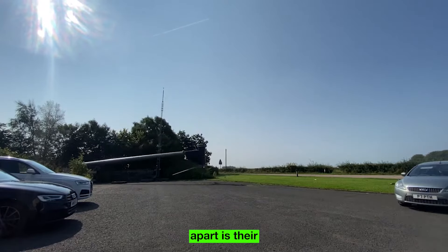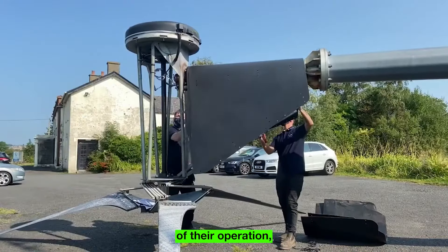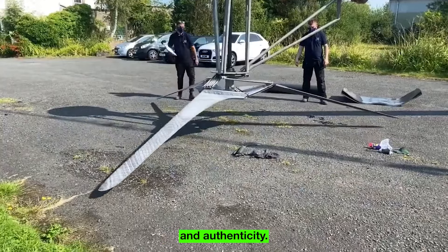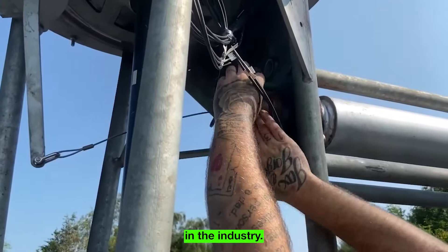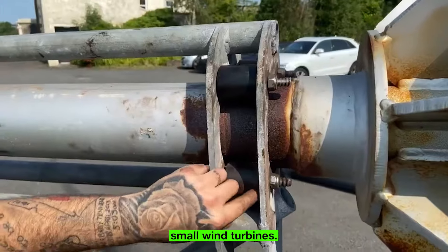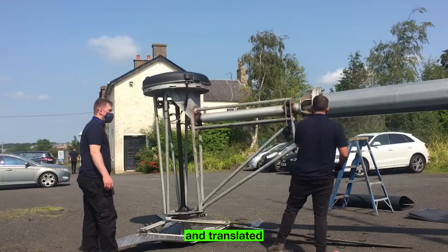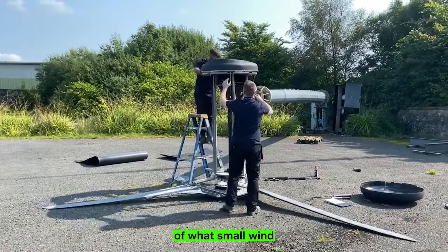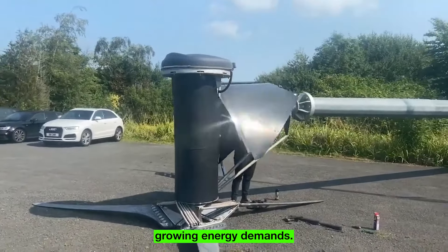What truly sets SD Wind Energy apart is their robust network of renewable energy professionals, which forms the backbone of their operations, ensuring that every facet of their endeavors is backed by expertise and authenticity. This collaborative approach solidifies their standing as a reliable and reputable player in the industry. At the heart of SD Wind Energy's offerings lies their emphasis on high-output small wind turbines, designed to harness the power of wind and push the boundaries of what small wind turbines can achieve in meeting growing energy demands.